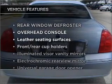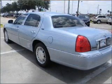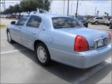Enjoy these notable features that are included in this vehicle: power door locks, power windows, power steering, cruise control, an alarm system, and an AM-FM stereo with a CD player.